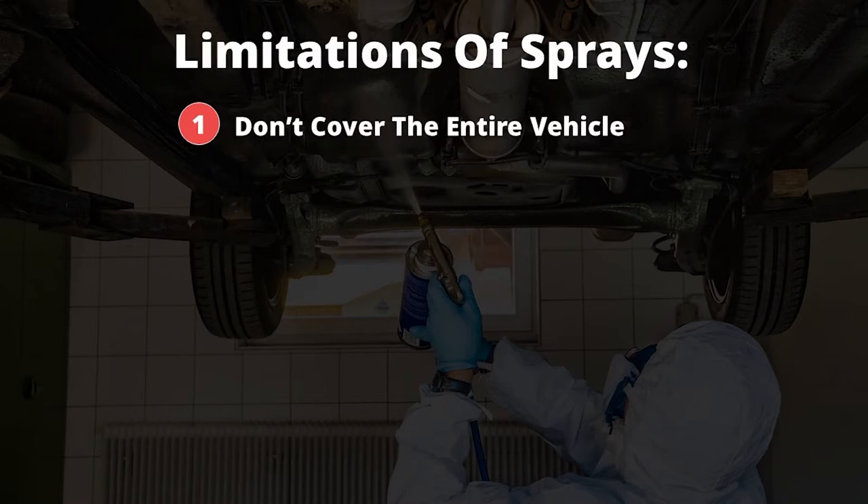But to get the full picture, let's examine their limitations. The main limitation of sprays is that they do not cover your entire vehicle — they instead only work on the areas that are applied, which is typically the underside.